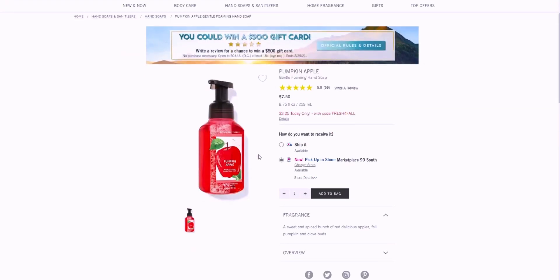Pumpkin Apple — funny story: my brother is a pharmacist and came over the other day. He was washing his hands and I asked if it smelled good, and he said it smells like cough syrup. Now whenever I use it I think of that comment — I can kind of see what he's talking about. But this is one of my absolute favorite hand soaps ever. It's a sweet and spice blend of red delicious apples, fall pumpkin, and clove buds. It lingers on your hands — it's a very strong scent.